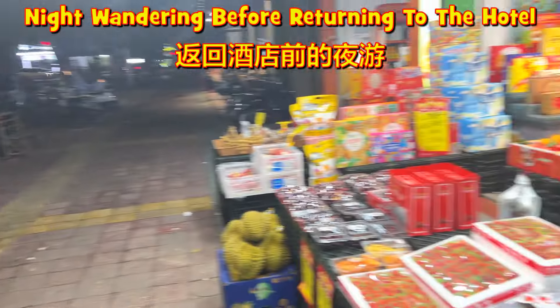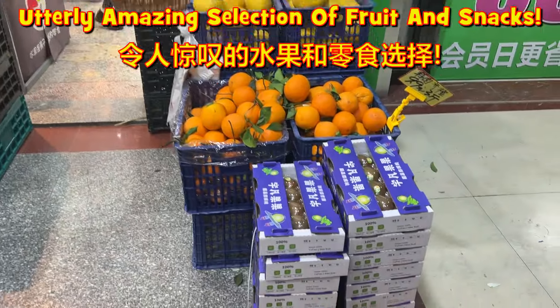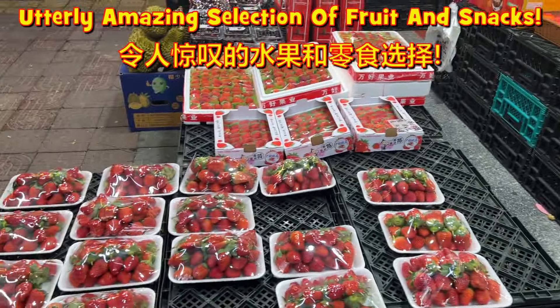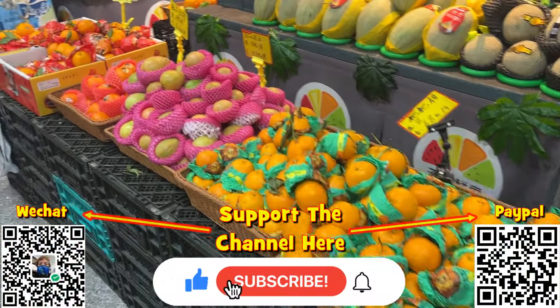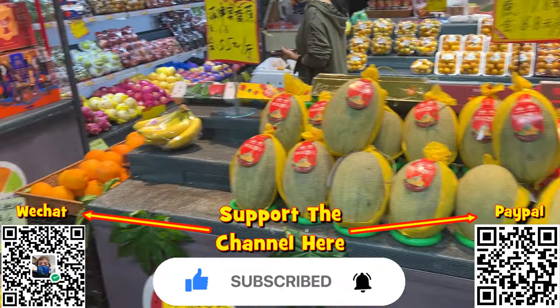After the noodles, we stopped at a little fruit shop here. Kiwis, oranges, pomelos, fresh strawberries, cherries, more oranges, pears, cantaloupes of different varieties, bananas.